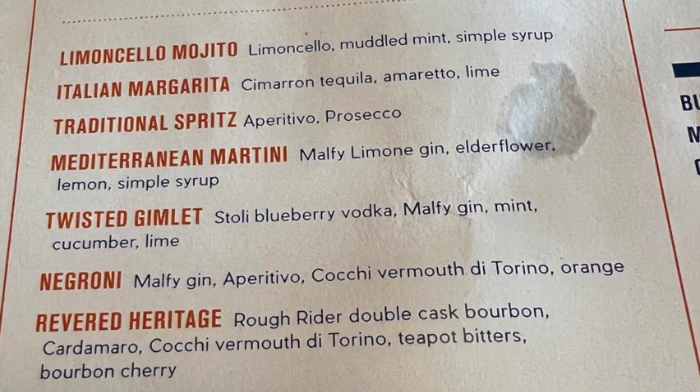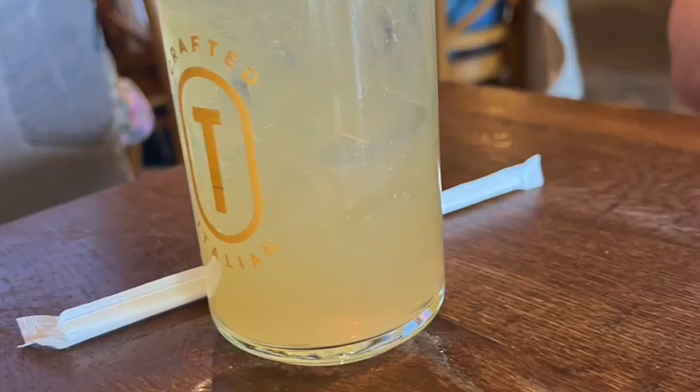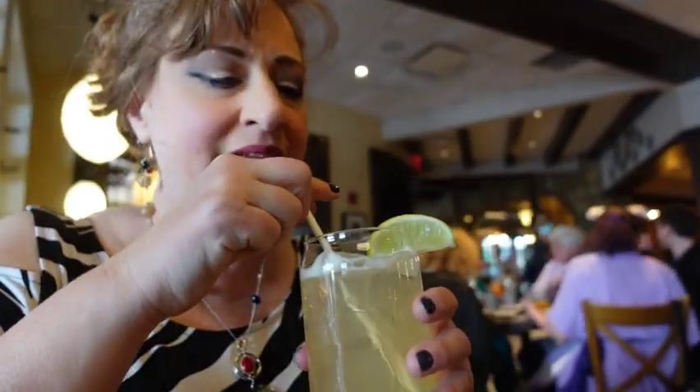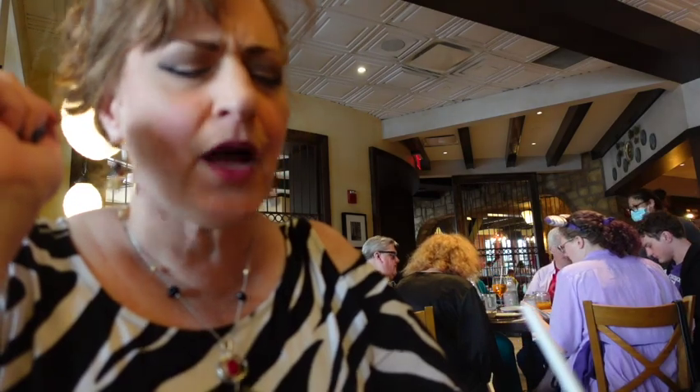We have arrived with drinks — an Italian margarita and the Heritage bourbon. The descriptions will appear on screen. Flame is going to try her drink first. Because I have been given a straw and when you have a straw, you must drink. So — Italian margarita, because it has amaretto in it.